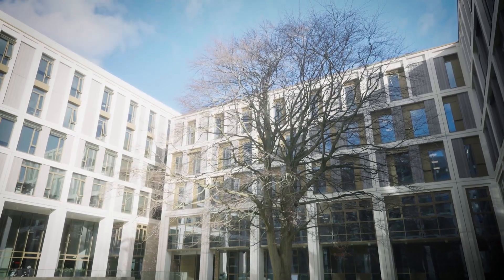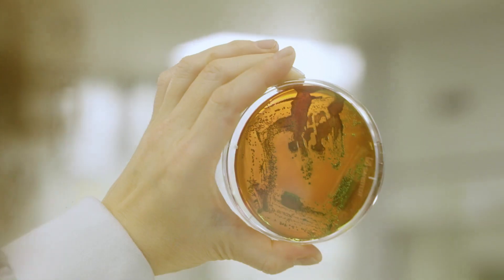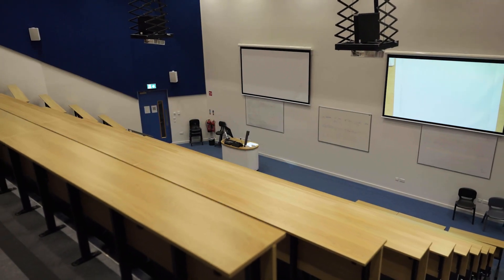In the first year of the course, students study all of the basic science subjects which underpin pharmacy, so they do Biology, Chemistry, Microbiology, and Pharmacology. They also study Maths, Pharmacy Practice, and Health and Safety.